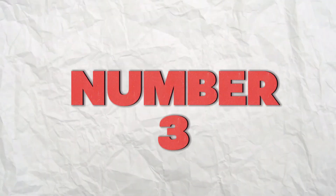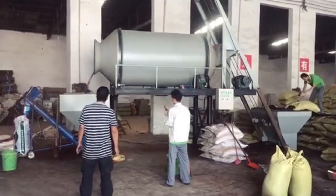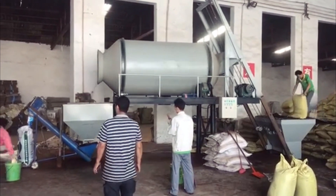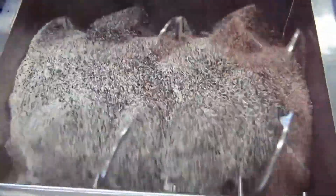Number 3: Fertilizer Agitator. Our next machine is a fertilizer agitator. This vital piece of equipment plays a significant role in efficiently mixing and blending various fertilizer components to ensure a uniform distribution of nutrients and enhance overall fertilizer quality. A fertilizer agitator consists of a rotating shaft with paddles or blades that stir and agitate the fertilizer materials inside a mixing vessel.